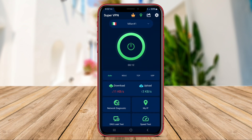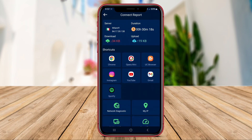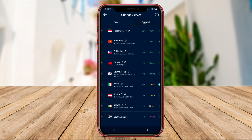Additionally, the app allows users to bypass geo-restrictions and access content that may be blocked in their region. Super VPN Proxy aims to provide users with a fast and reliable VPN service to ensure their online safety and anonymity while browsing the internet.